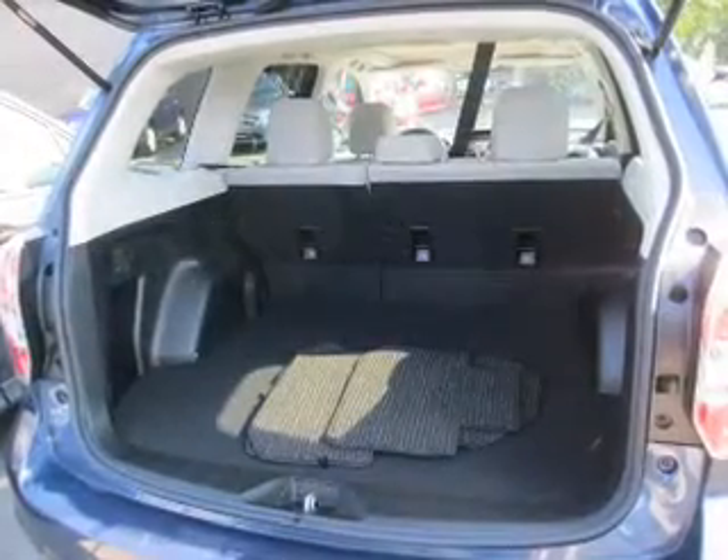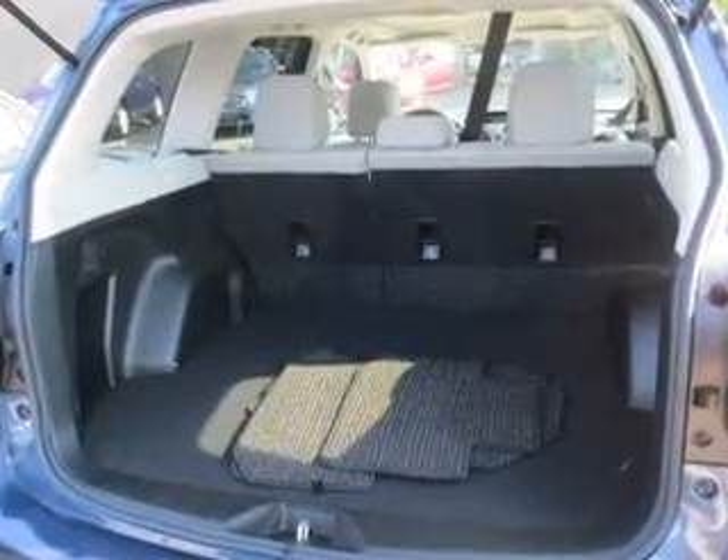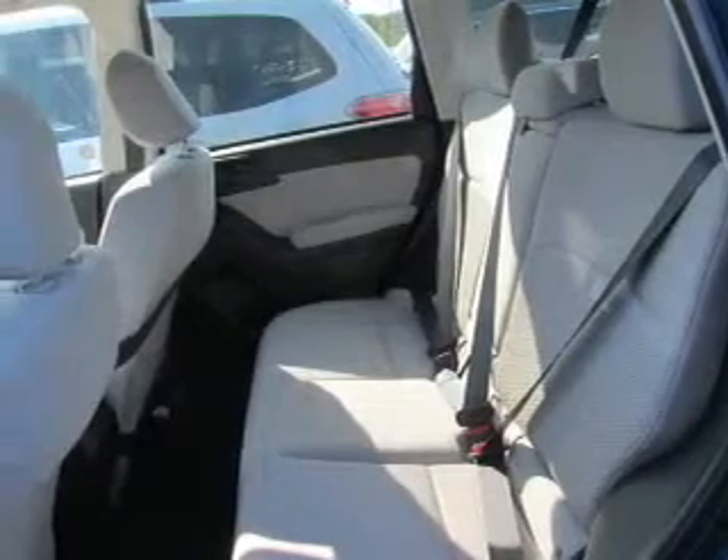Stand out from the crowd with premium wheels. You will appreciate the safety feature of anti-lock brakes. Indulge in the comfort of heated seats. There's nothing like a sunroof on a nice day.